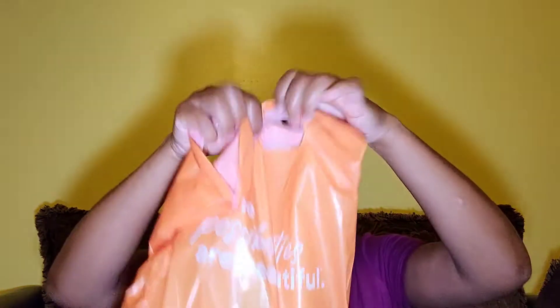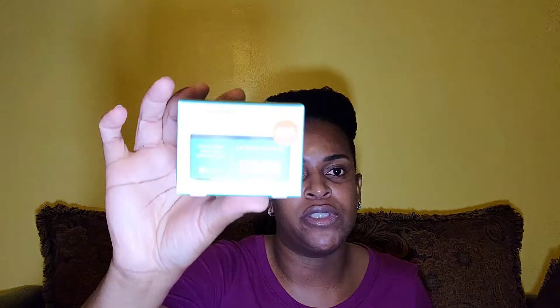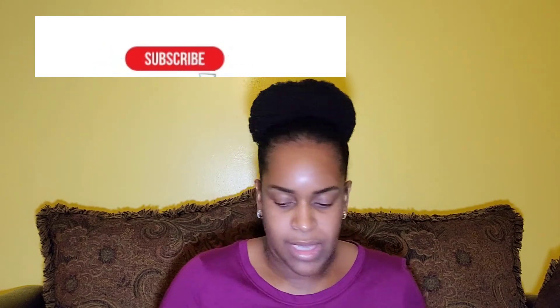I also stopped by Ulta — I always have to go to Ulta to get my facial stuff. I got the Urban Skin RX Even Tone Cleansing Bar, a three-in-one treatment. This is my second time purchasing it — it makes my skin so smooth and I can see everything toning down because I have eczema and it's working really great. And my friend recommended Black Girl Sunscreen, which I've never used before, so I'm going to try it and let you guys know how it works.